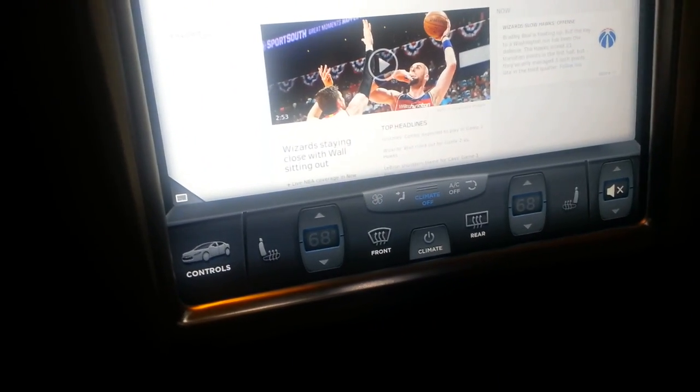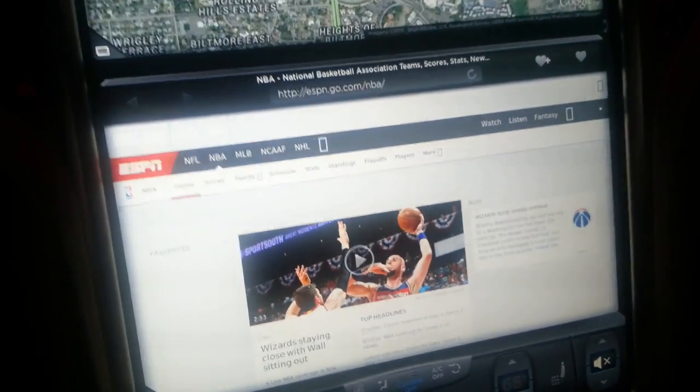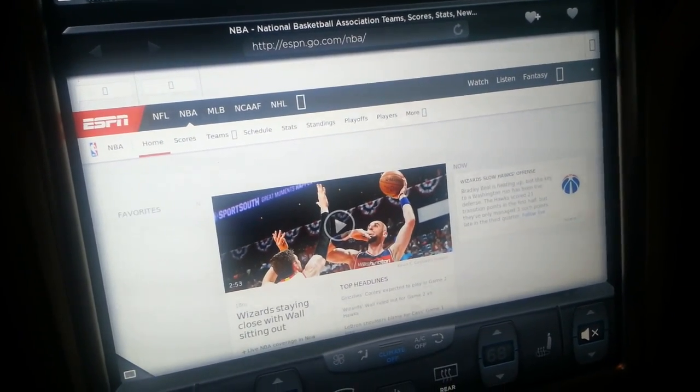Down at the bottom, you've got your temperature controls for the heat and the AC. And right now I've got ESPN on so I can check the scores of the NBA games.